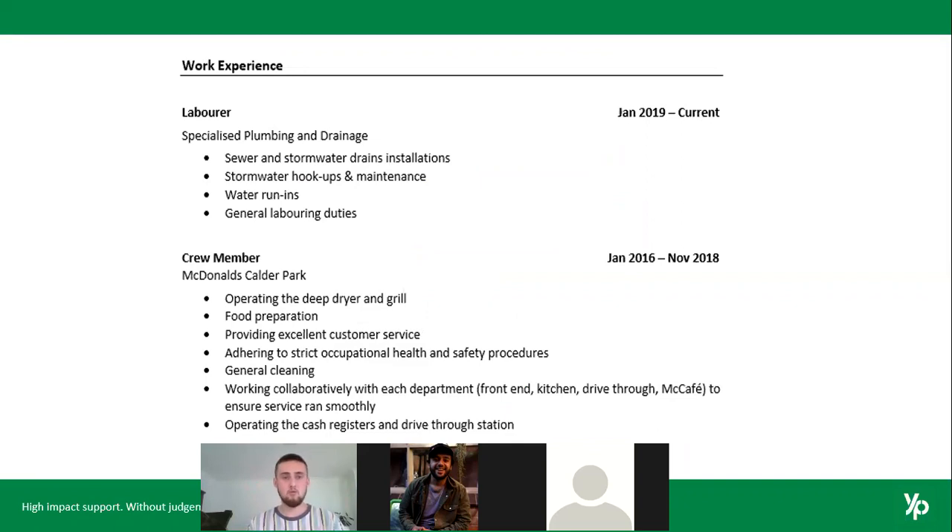Generally, your work experience section should be clearly labeled, working from your most recent position first in reverse chronological order. Job title, how long you were there — say January 2019 through to now — who the employer was, and then what you did on a day-to-day basis. That way the message is sent really clearly. They don't have to figure it out or sift through filler — it's there, clearly labeled, and they can see it pretty easily.